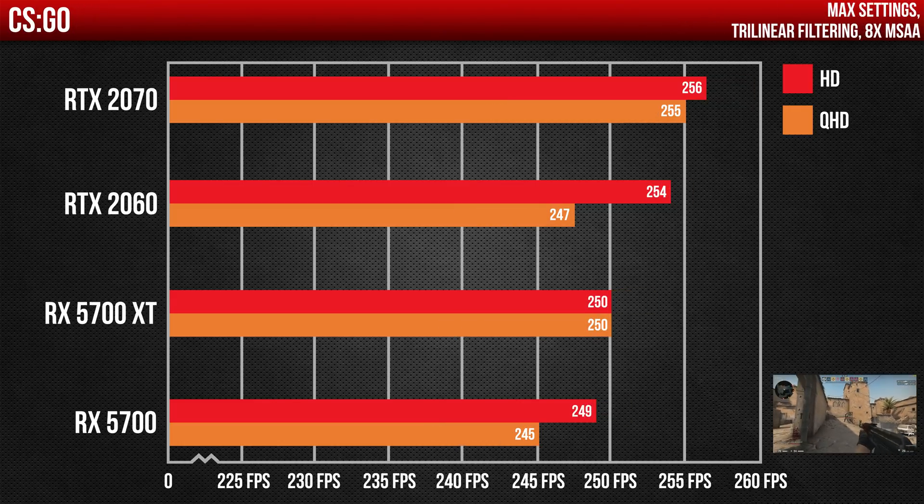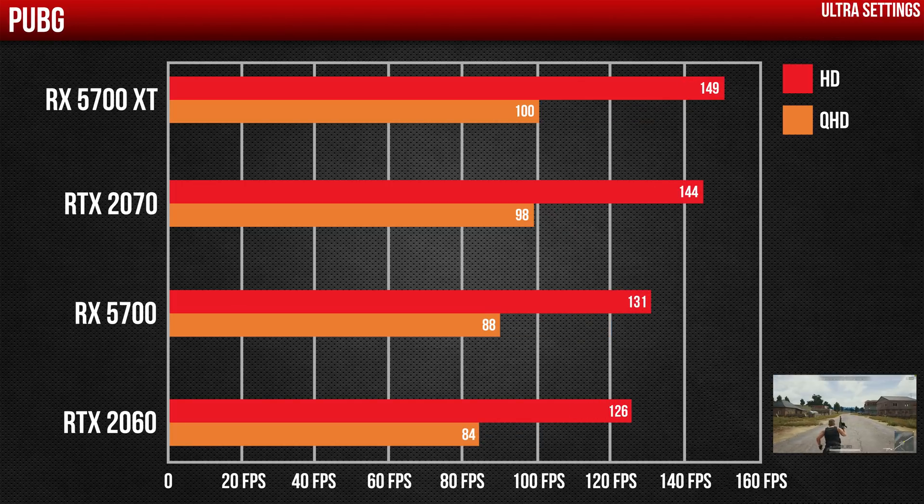CSGO can pretty much run on any potato, so the FPS I was getting were really high across all the cards in both resolutions. However, the RTX 2070 did score an average of 5 FPS more on both runs, while the 5700 XT capped at 250. In PUBG, both AMD and NVIDIA cards showed similar performance in both 1080p and 1440p, with the AMD cards edging slightly ahead by a couple of FPS.